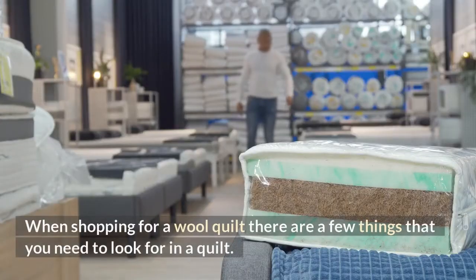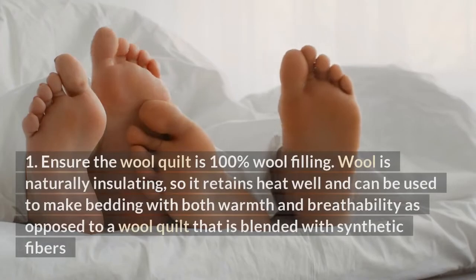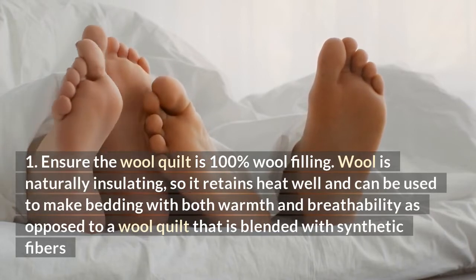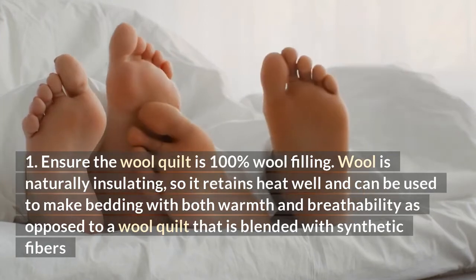When shopping for a wool quilt, there are a few things you need to look for. First, ensure the wool quilt is 100% wool filling. Wool is naturally insulating, so it retains heat well and can be used to make bedding with both warmth and breathability, as opposed to a wool quilt that is blended with synthetic fibers.